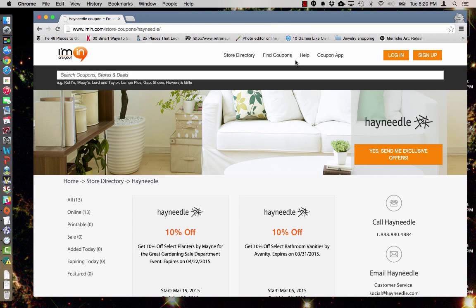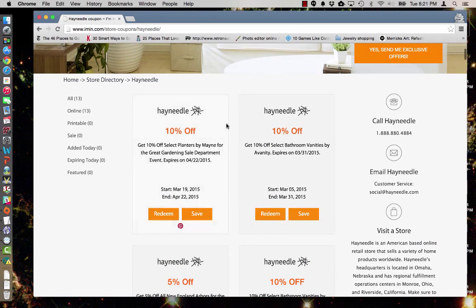This is a coupon code verification for imen.com and retailer Hayneedle, where you can find great deals on home goods. We're going to look at this special today: it's 10% off select planters by main from the gardening department.